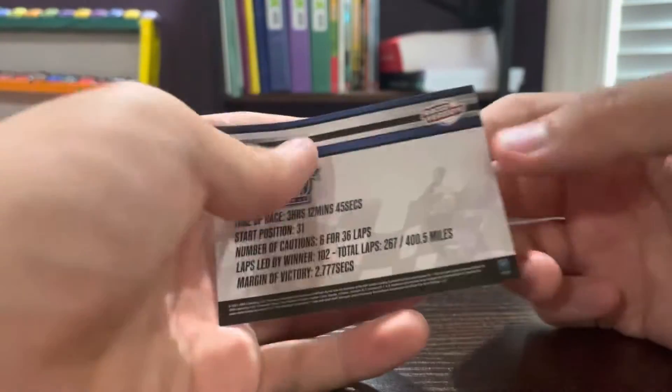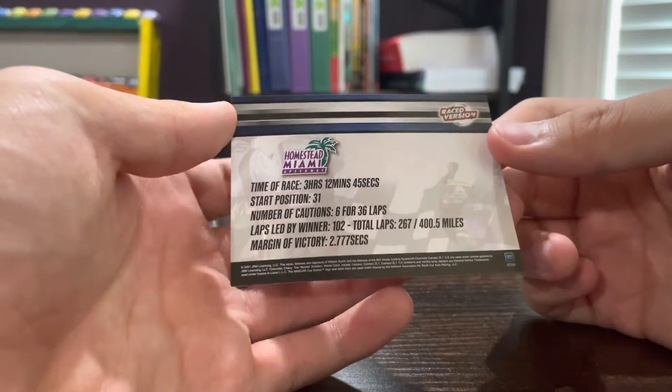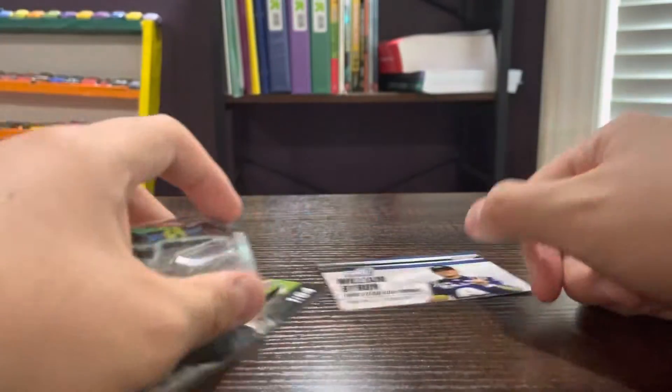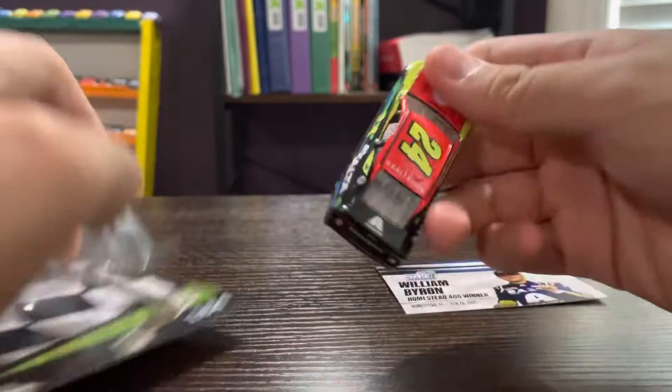the Homestead 400. On the back it shows he led for 267 laps, started 31st, and then made his way up to the front, which is really impressive. Here is William Byron's 2021 Exalta car that he won in Miami.